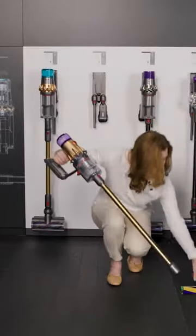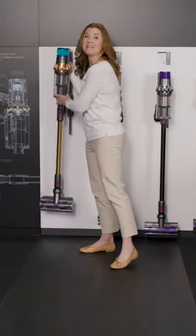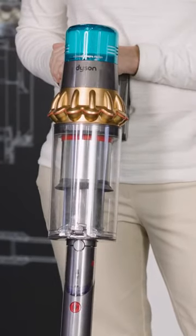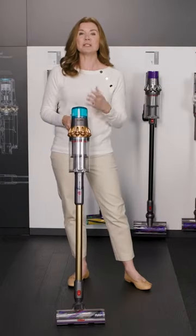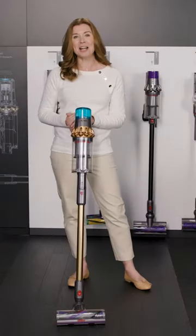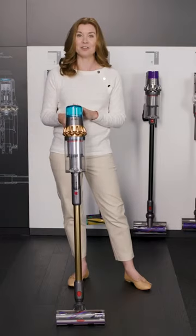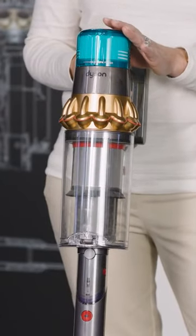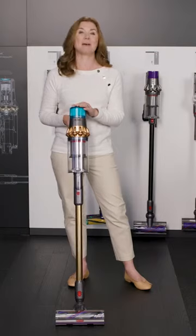We are going to go up in size from the V12 Detect Absolute and look at the V15 Detect Absolute. This also comes in a beautiful exclusive gold color with three additional tools, so nine tools in total. While the V12 is perfect for smaller living spaces, this is engineered to clean larger spaces. If you have a four or five bedroom home, this might be the perfect machine for whole-home deep cleaning. This is our most powerful, most intelligent cordless vacuum, and it comes with our detangling technology, laser technology, and also HEPA filtration.